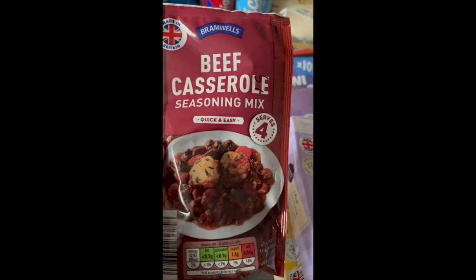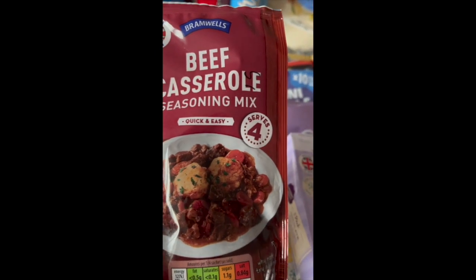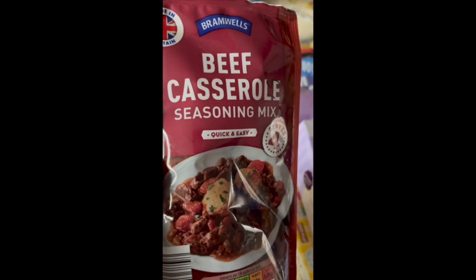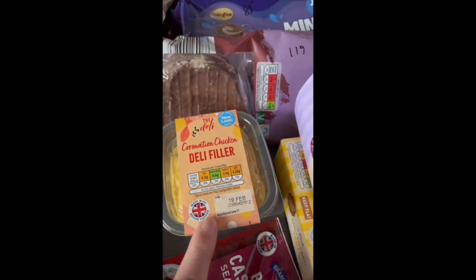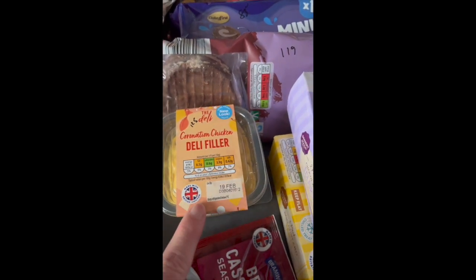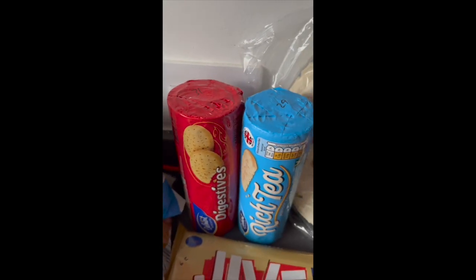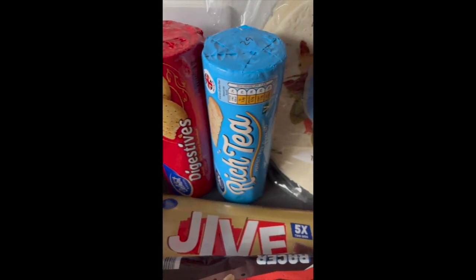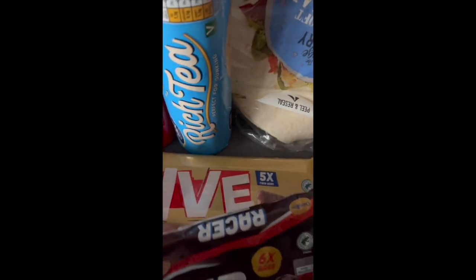A beef casserole seasoning mix to give it more flavour, only 19p — it's only the two girls and myself who eat that as Richard doesn't eat anything with gravy. Coronation chicken deli filler — I like this on baked potatoes for lunch or in wraps to take to work. Then biscuits — a pack of digestives at 31p and rich tea at 29p, just the same as McVitie's to me. And Jive biscuits at 62p, same as Clubs — for packed lunches.